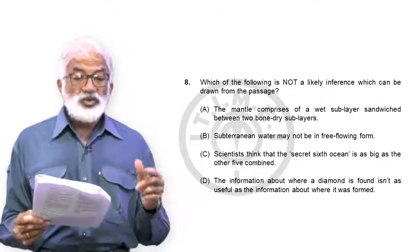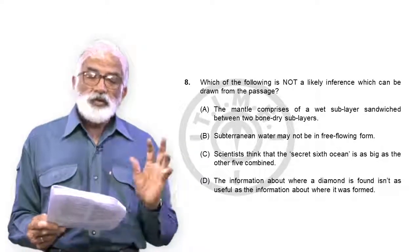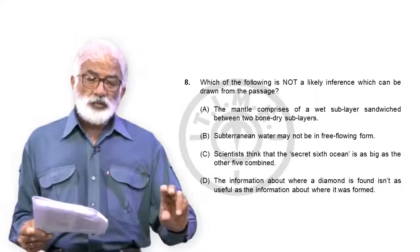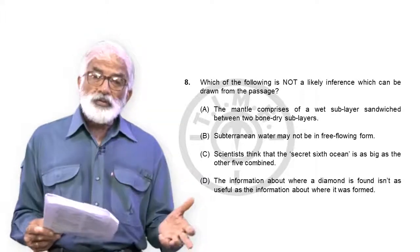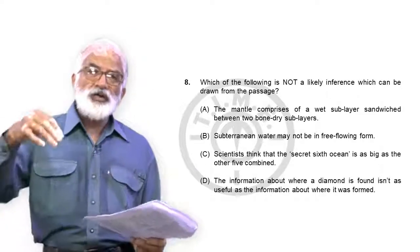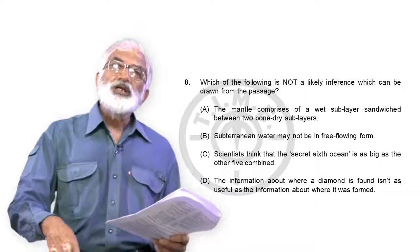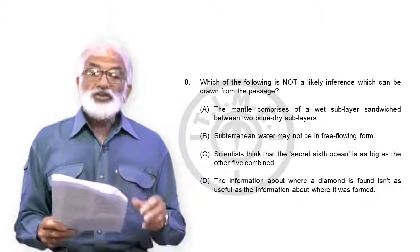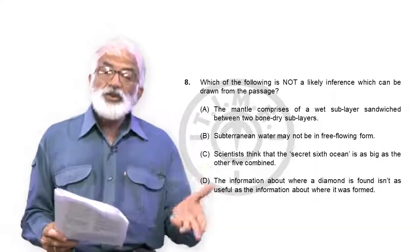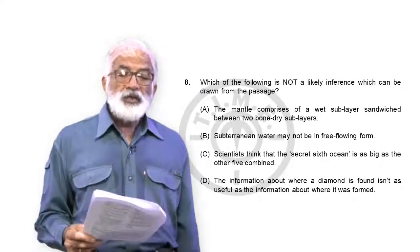Option D — the information about where a diamond is found isn't as useful as the information about where it was formed. The passage only tells us the diamond was found on the surface but formed 400 miles below. There is no comparative discussion of how useful the finding location is versus the formation location. In fact, where it was found in Brazil likely indicates that below Brazil is where the water-content indicators exist. Since no such comparison is made, we can't infer it isn't as useful. This is not a likely inference — D is your answer to question 8.